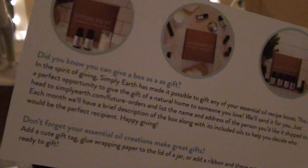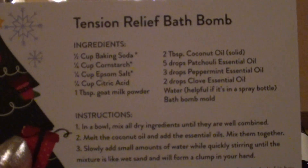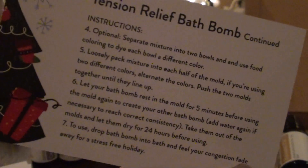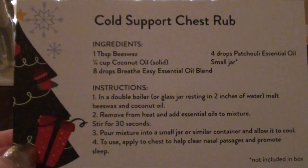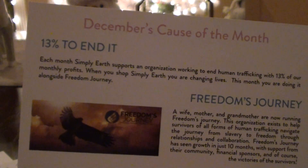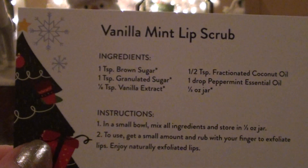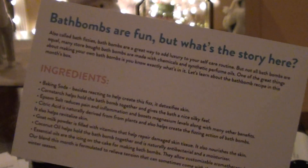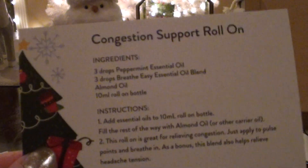On the back they tell you that you can gift a box if you want — so if one month you want to just give it as a gift to someone, you can do that. There's a Tension Relief Bath Bomb card with some instructions on the back. Cold Support Chest Rub — I feel like that's really going to be helpful. And there's a Vanilla Mint Lip Scrub, which I'm excited about — I just feel like that's going to be fun. And a Congestion Support Roll-On, which I think is going to be really cool too. They give you stickers to put on all of your products.